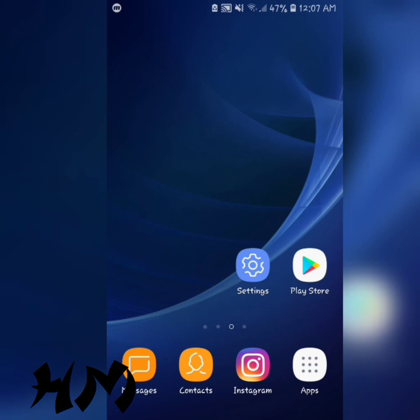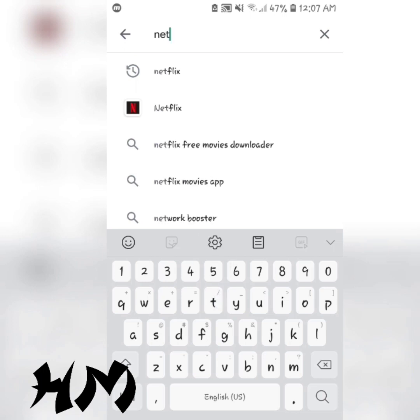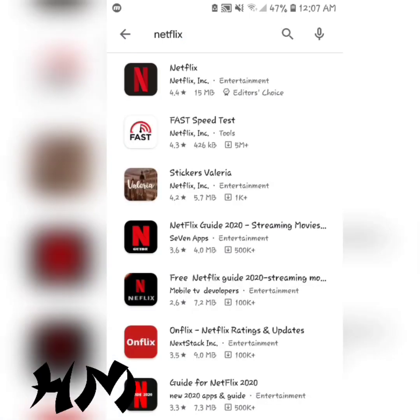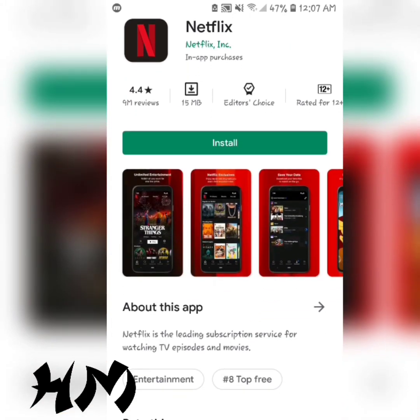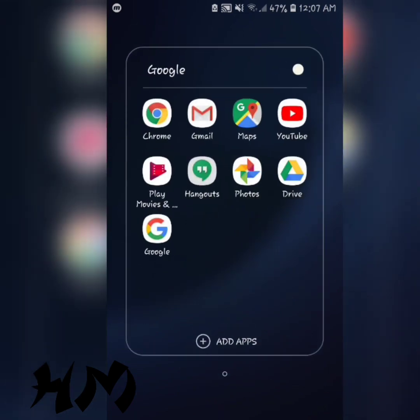Now I'm going to show you the Netflix version which is in the Play Store. I'm just going to type Netflix in the search box — it's actually the first result. Now listen, if you have this version of Netflix which is in the Play Store, go ahead and uninstall it. After uninstalling this version, go to your browser, whether it's Chrome or any other browser.